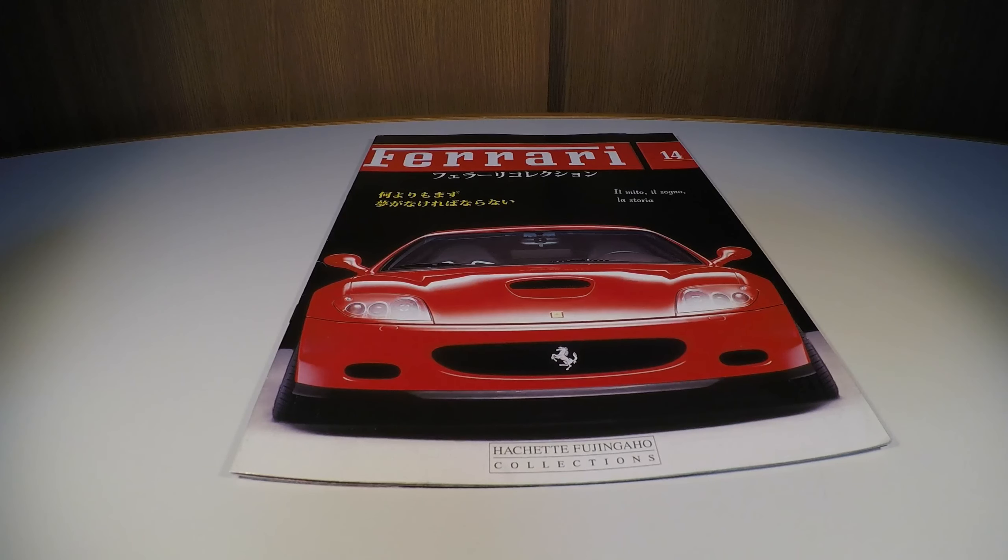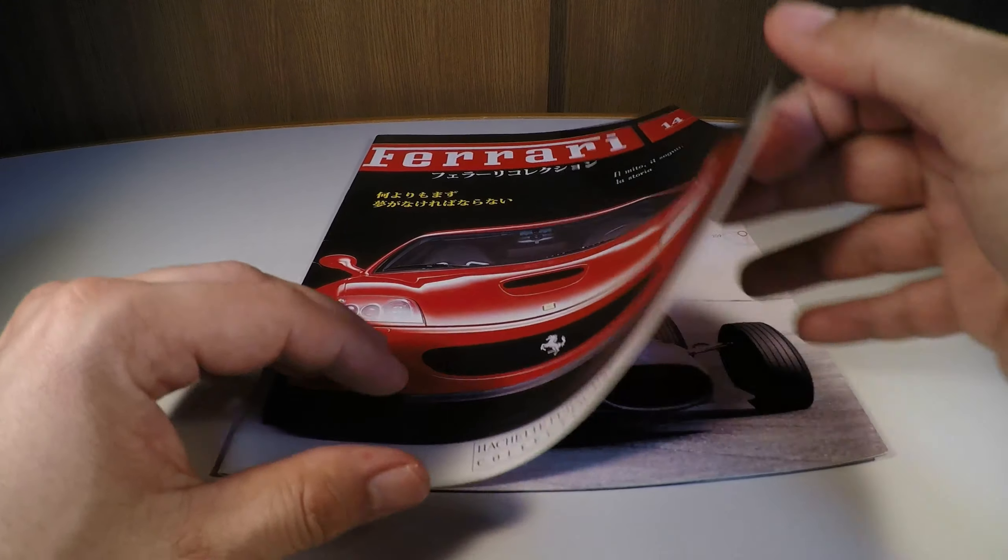Hello friends, here's who I am: Jonas. And today I'm going to talk about the Ferrari Collection, edition number 14, the Ferrari Enzo of 2002.